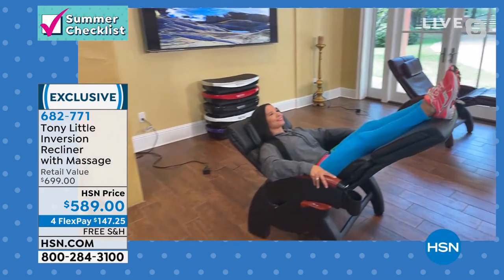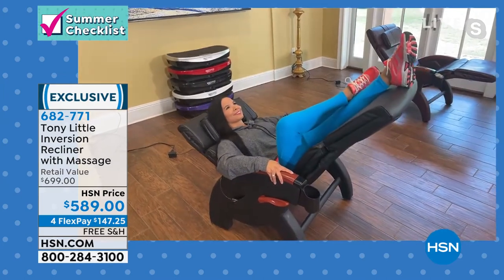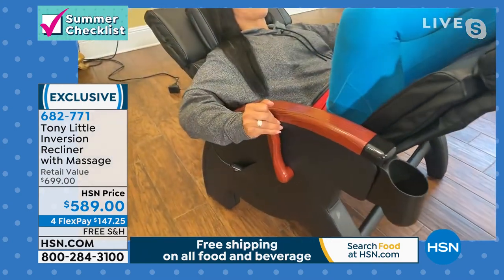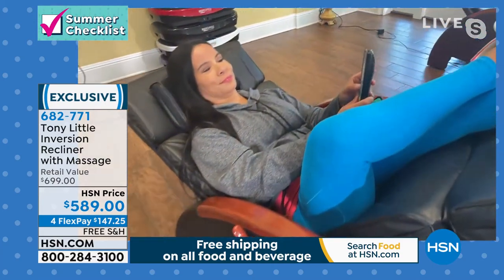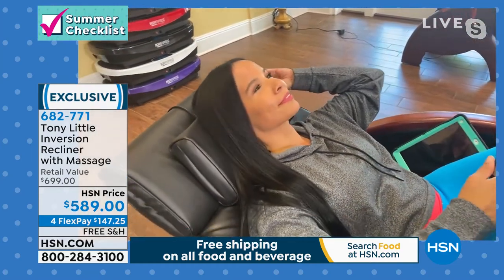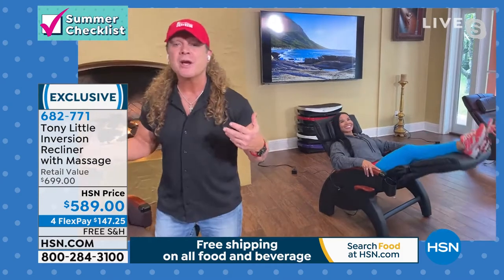There is nothing like this recliner out there because we developed it for HSN many years ago and we sold thousands and thousands. The only thing I've done now is change the design a little bit so you have the handle you can use as a stick shift to lock yourself in. You can change the water holder or cup holder to any side you want. She can control her destiny. You have a memory foam pillow that's adjustable to support your neck. Basically, you put this in front of a television and you're gone — you melt into the chair.